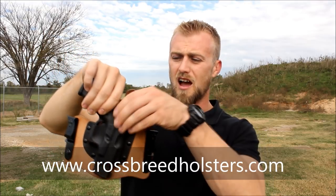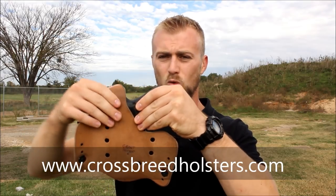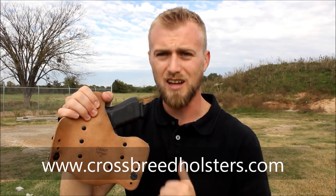This holster conforms to your body — as you can see where I wear it. You can generally tell I wear it in a three to four o'clock position. I have the combat cut right here and it's the horse hide. This is worth the extra money.